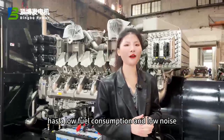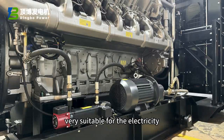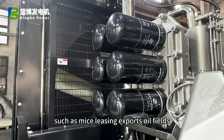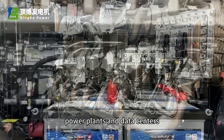The whole machine has low fuel consumption and low noise. Strong adaptability to environments such as sandstorms. Very suitable for the electricity needs of complex and harsh environments, such as mines, leasing, exports, oil fields, power plants, and data centers.